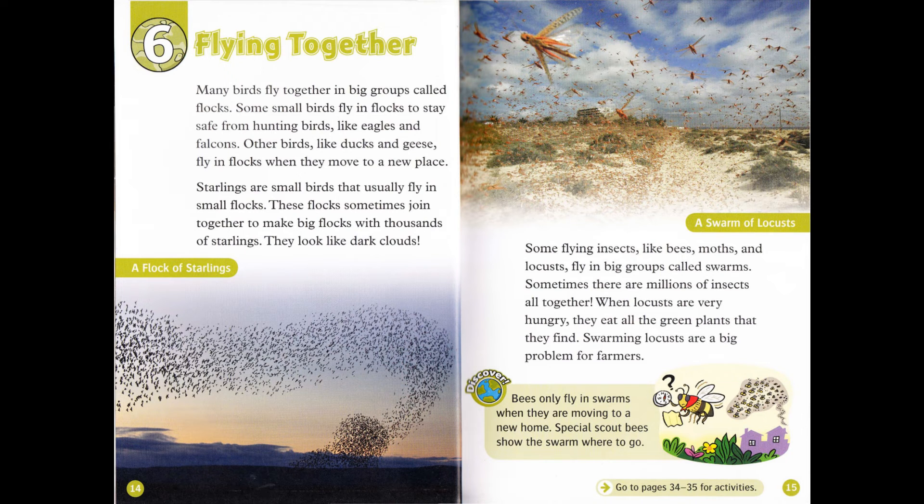Sometimes there are millions of insects altogether. When locusts are very hungry, they eat all the green plants that they find. Swarming locusts are a big problem for farmers. Bees only fly in swarms when they are moving to a new home. Special scout bees show the swarm where to go.